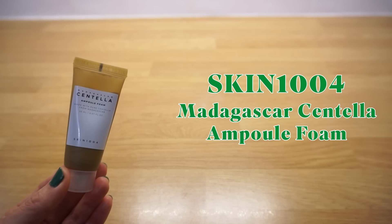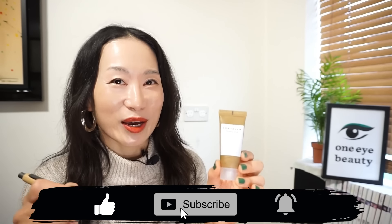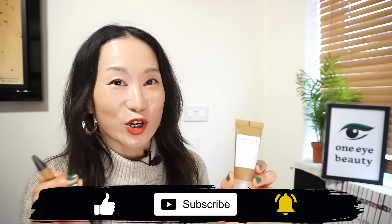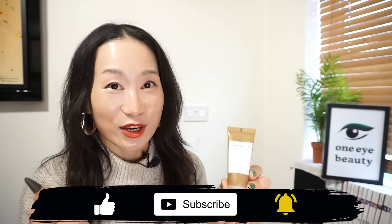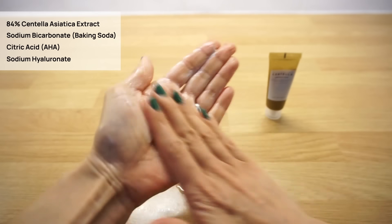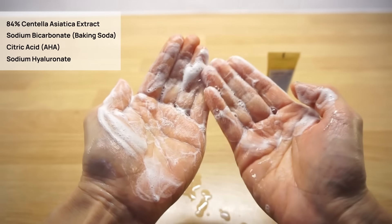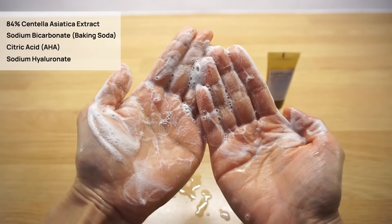Skin 1004 Madagascar Centella Ampoule Foam. I have discovered so many great Korean cleansing foams this year, and this is definitely one of them. Make sure you subscribe to not miss my upcoming Best Cleansing Foam of 2024 video, because this will be featured. It's a gentle cleansing foam formulated with 84% Centella Asiatica extract and baking soda for effective pore cleansing. It lathers up well and feels very hydrating and refreshing — a great choice for both dry and oily skin types.